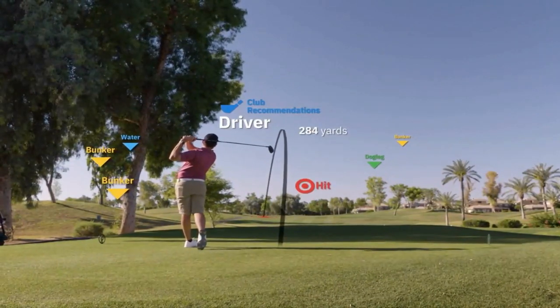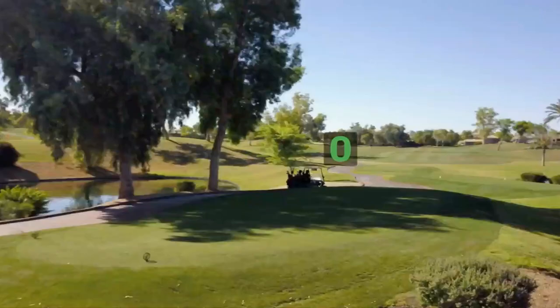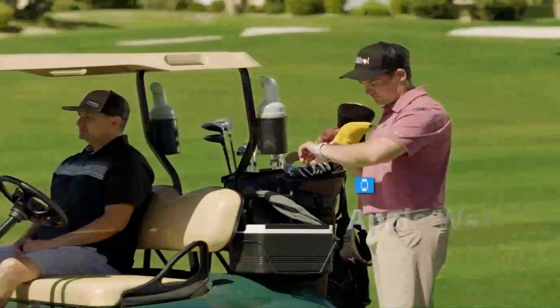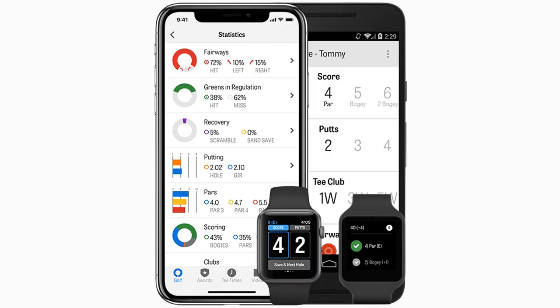The free version also lets you see distance to the center of the green, keep your score up to a foursome, review stats, and even check golf news. Golf Shot Pro requires a subscription fee and gives you real-time distances to the center of the green, the back edge, and the front, and all hazards on more than 40,000 courses.